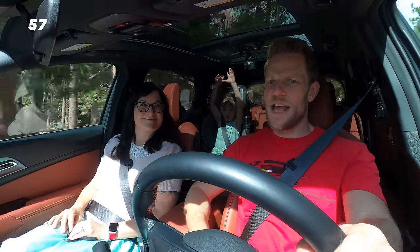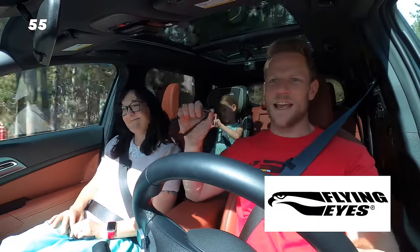Moving onward to style. Let me quickly thank the sponsor for today's video, Flying Eyes Sunglasses.